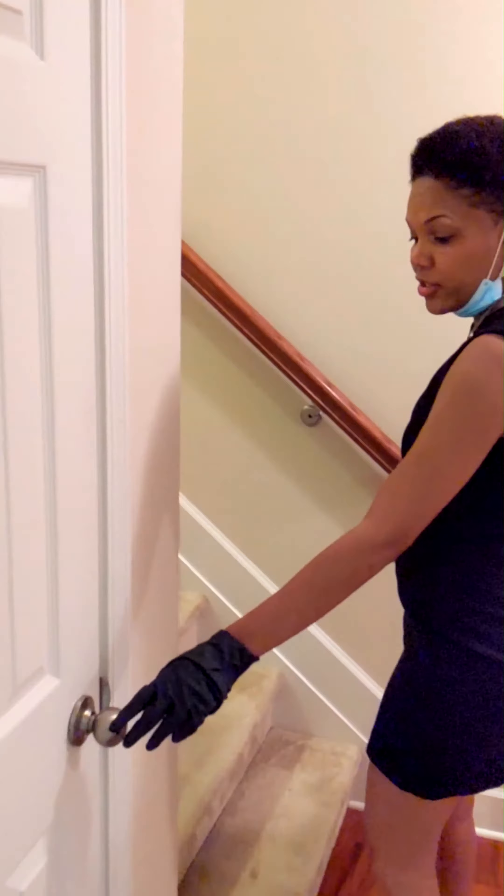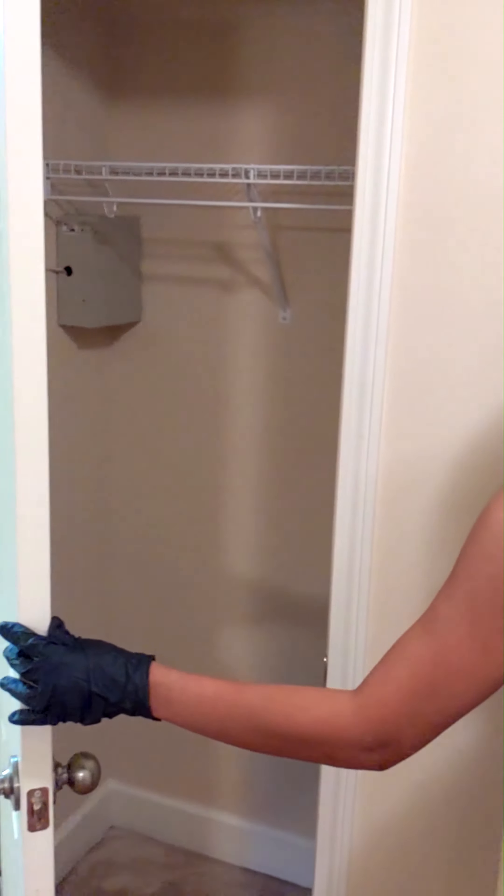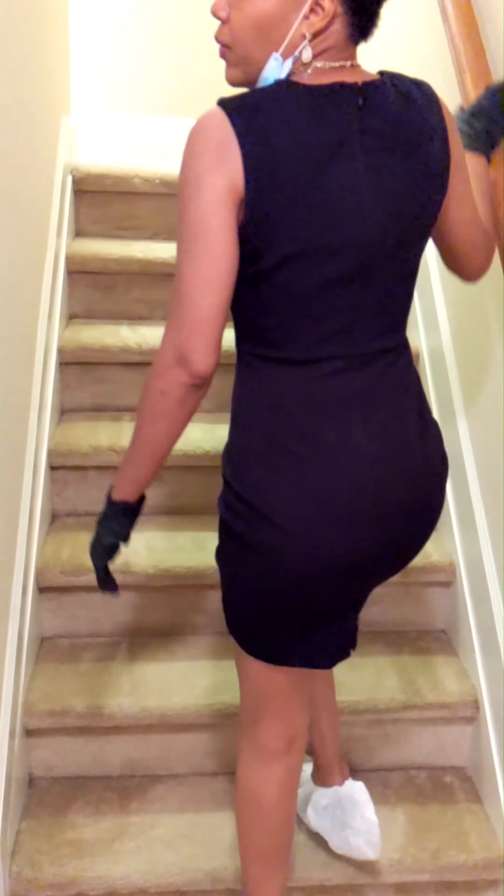And right before you enter the stairwell you will find a nice coat closet. I will see you on the second level.